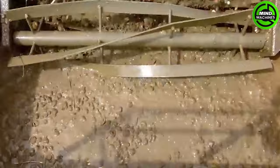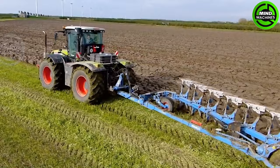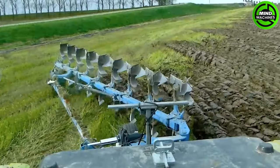Harvesting tulip bulbs with this machine is like collecting nature's treasures from the garden! This plowing machine effortlessly tills the soil, simplifying the farming process with ease!